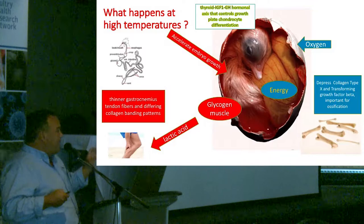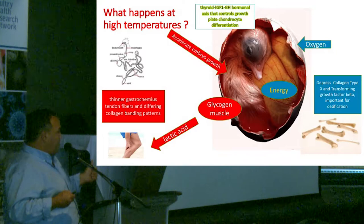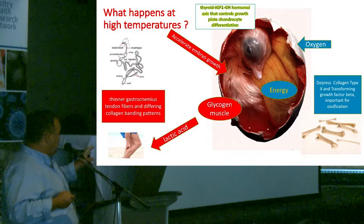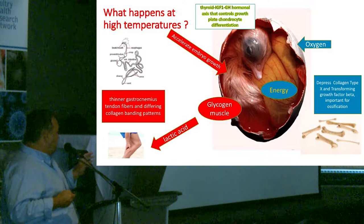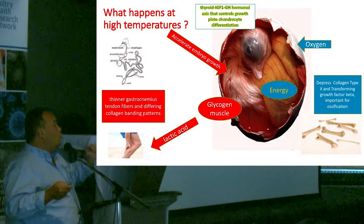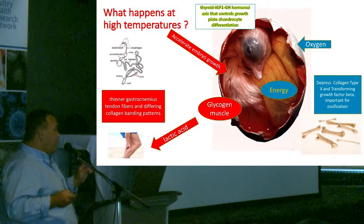If you have high eggshell temperature — 102°F or 101.5°F — you are going to accelerate embryo growth. That demands oxygen, and the energy comes from the yolk sac. At some point, the embryo stops using the yolk sac and starts using glycogen from the muscles, but that glycogen produces lactic acid, and that produces pain. For that reason, if the hatchery has high temperature — which is very common in multi-stage incubators — the chicks don't want to move. You see the chicks in the basket and when they arrive at the farm, sometimes they don't want to find feed and water.